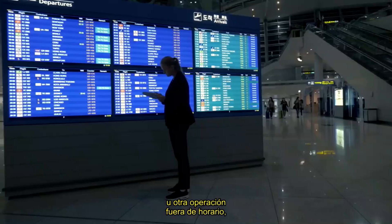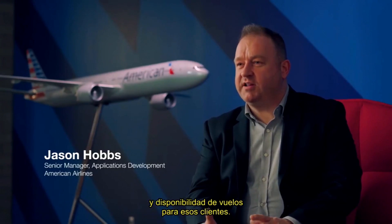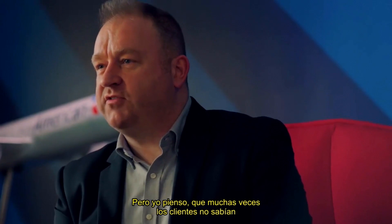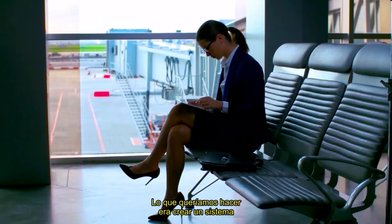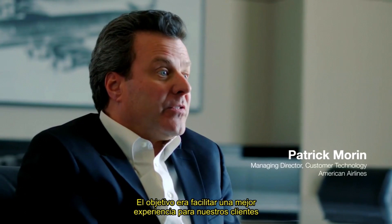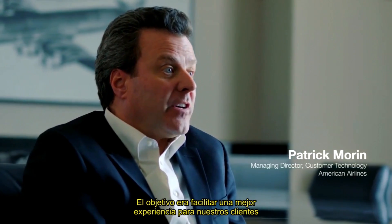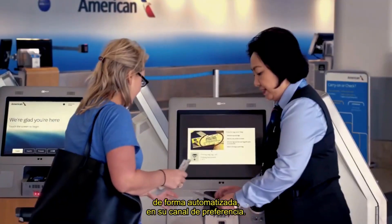We've had a system where we find new seats and flight availability for customers, but oftentimes customers didn't necessarily know that was the best option for them. What we wanted to do was create a system where they could actually see alternate options. The goal was to facilitate a better experience for our customers on how to get to their destination in an automated fashion on the channel of their choice.